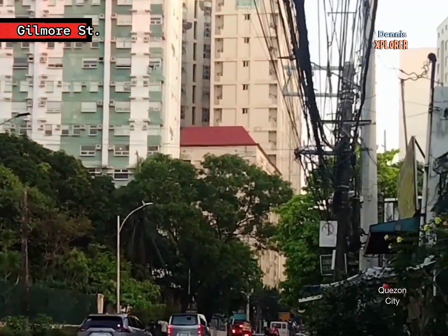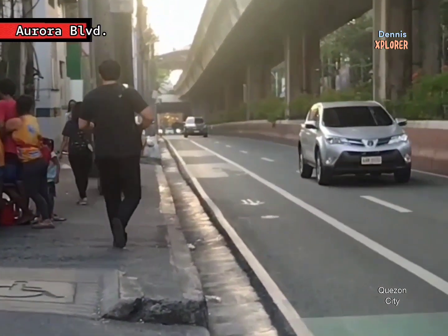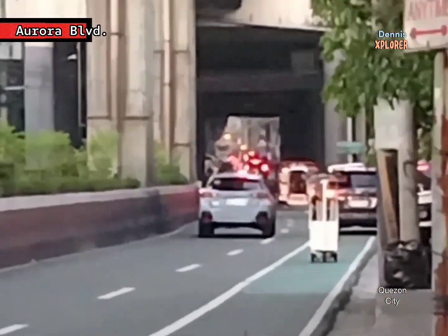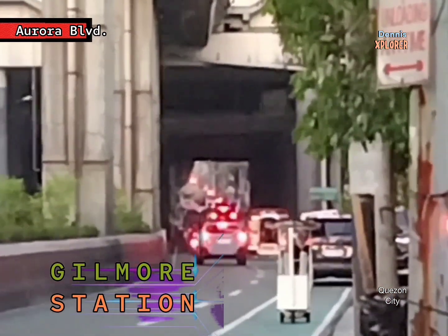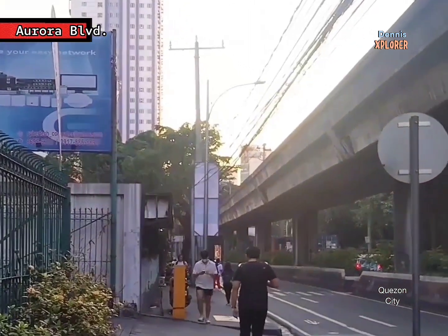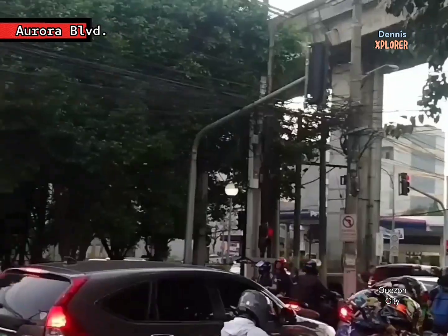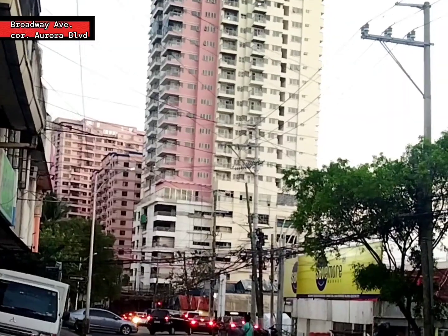Aurora Boulevard passes through here, laid along the structure of LRT2, which has a station named Gilmore. Jeepneys are available taking the Cubao–San Juan–Manila route. The area features vividly color-painted tunnels, and it is about two kilometers to Greenhills. Mostly private cars make access here.